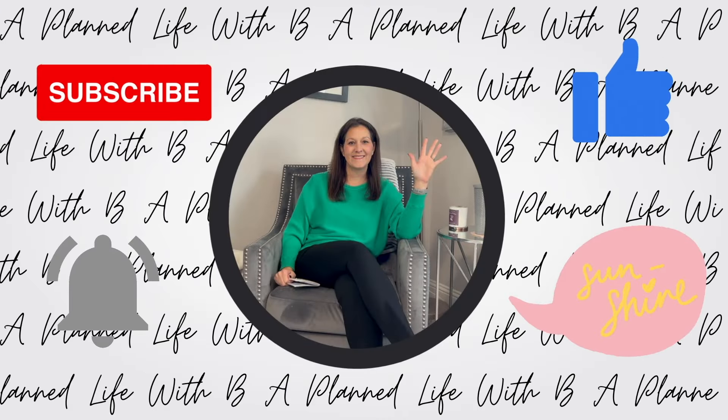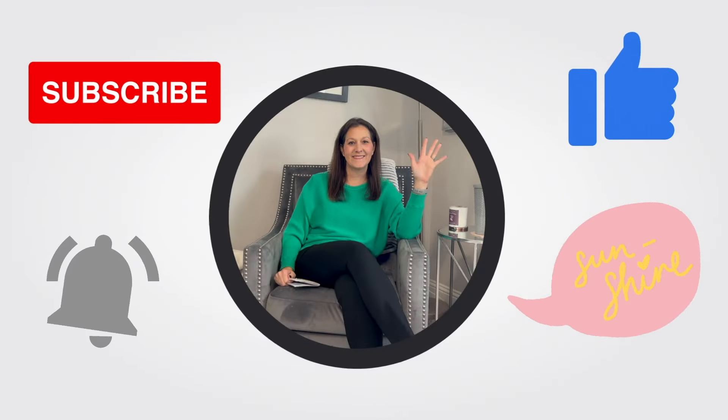Please subscribe, like, comment, and hit the notification bell. Hey friends, welcome back to my channel. If you're new here, my name is Brandy and I follow WW. I do hauls, what I eat in the days, all that jazz.